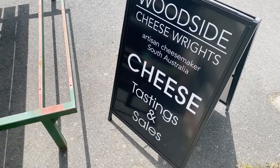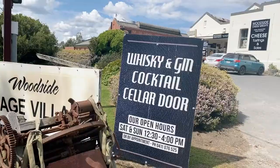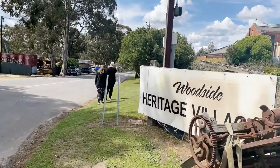They do tastings and sales of cheeses right next to Melba's Chocolate Factory. And next door to the cheese factory there's also a whiskey and gin cocktail cellar door, so you could spend a great afternoon here. We've got our goods and we're back on the road heading to Hahndorf — look out for our next video! If you liked today's video, please hit the like button, subscribe, and click the little bell to be notified of new videos. Have a great day and we'll catch you on the roundabout!